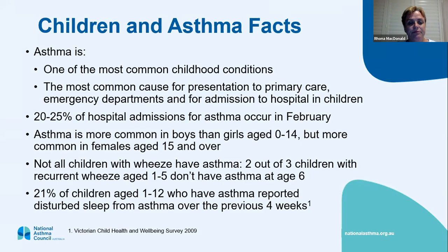Asthma is more prevalent in boys aged 0 to 14, but when puberty hits it becomes more prevalent in girls, and that's basically lifelong after that. Not all children with a wheeze have asthma — two out of three children with a recurrent wheeze aged one to five don't really have asthma. About 21% of children aged one to twelve have reported disturbed sleep from asthma over the previous month, so it's still not being very well looked after.